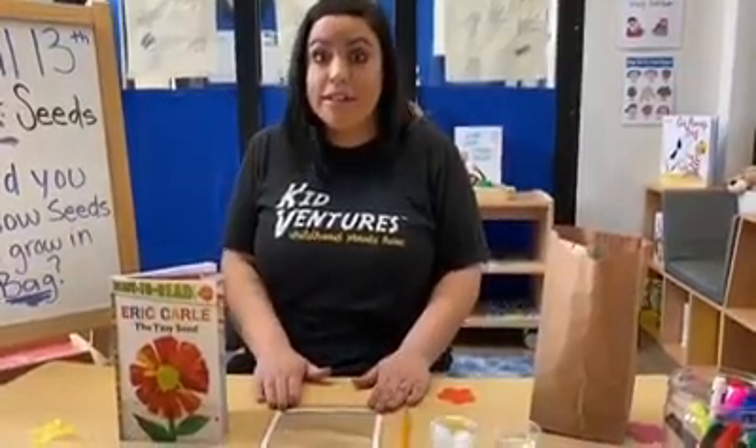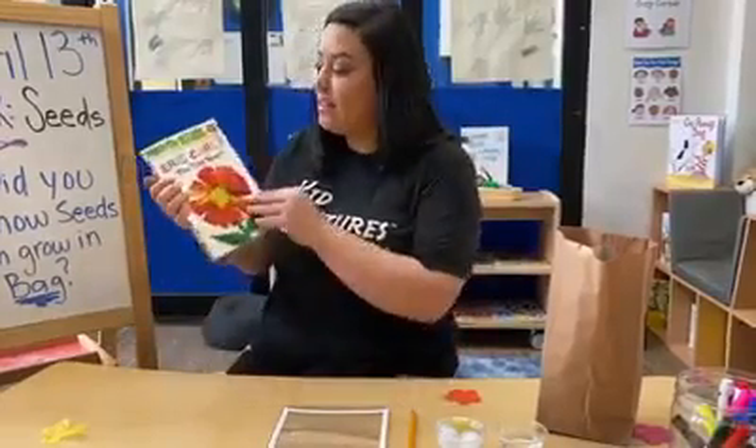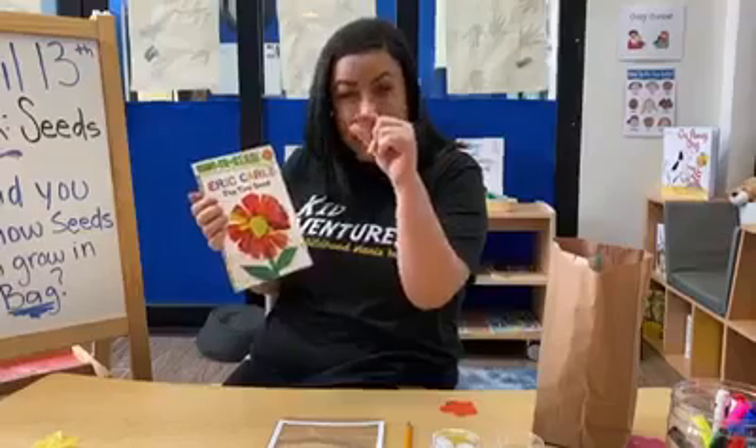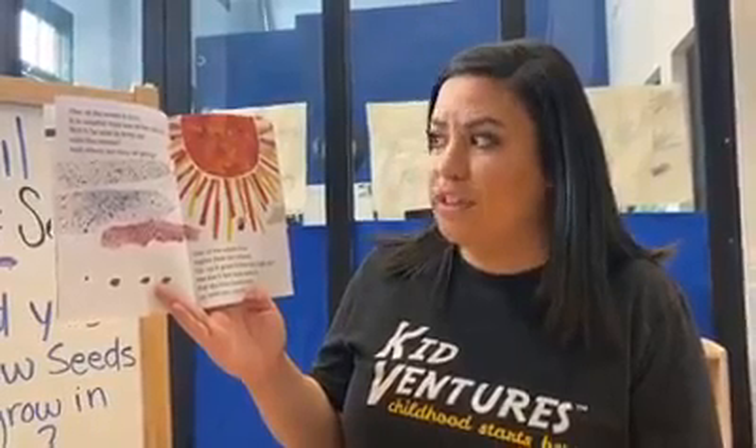Before we get to our seed project, we're going to read one of my favorite books. The title of this book is The Tiny Seed. Can you guys show me a little tiny seed? One of the seeds is tiny — it is smaller than any of the others. Will it keep up with the others? What are they going to do?